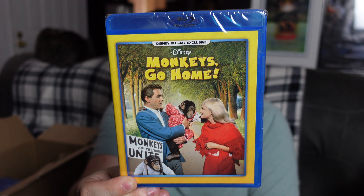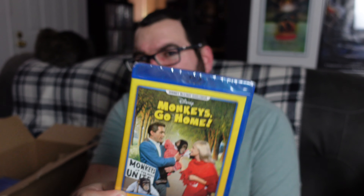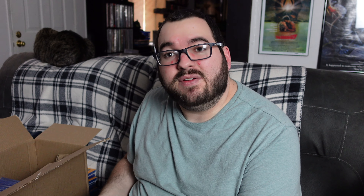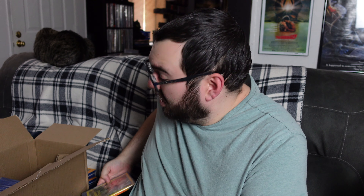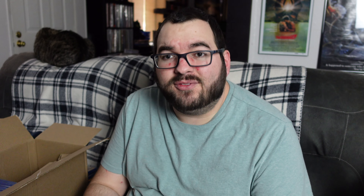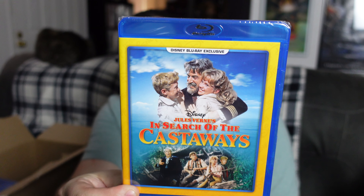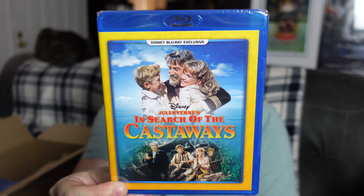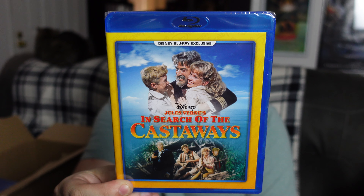Next up we have Monkeys Go Home. This is another one I had heard of but still haven't had the chance to see. Disney really loved to use animals and stuff in a lot of their earlier films, which is pretty cool. So I'm very interested to check that one out — it looks like it ought to be a pretty fun one. Usually stuff involving monkeys is pretty entertaining.